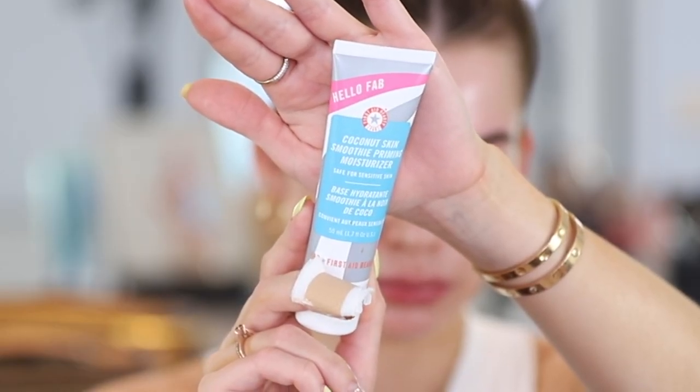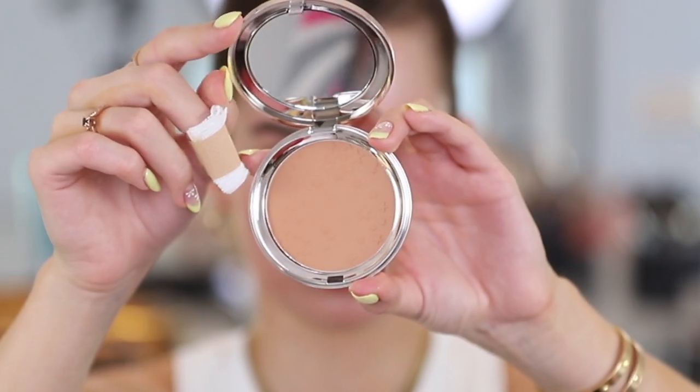If you want more products and want to spend a little bit more, they also have the premium box and the luxe box. We open her up and we've got our products. First product is from First Aid Beauty — coconut skin smoothie priming moisturizer. Smells like coconuts! I love First Aid Beauty, especially if you have sensitive skin — their products are so gentle and so good, and this just gives you that glow. Next is Siaté London's bamboo bronzer, which has an oil-controlling formulation that gives you a sun-kissed glow with a shine-free finish — great for oily skin in the summer.